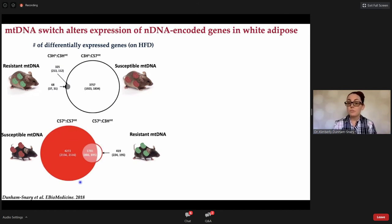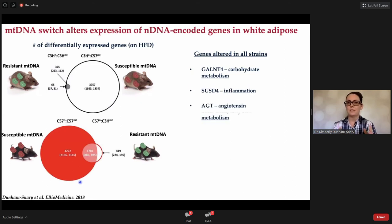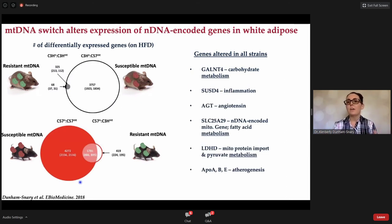What were some of those genes that were changed? They ran the gamut — many are associated with different substrate metabolism: carbohydrate, fatty acid metabolism, pyruvate metabolism, and also differences in some atherogenic genes and inflammation, angiotensin, etc. We were unfortunately left at the end of this project with the question of how — how is the mitochondrion communicating with the nuclear genome in order to change the expression of nuclear genes?